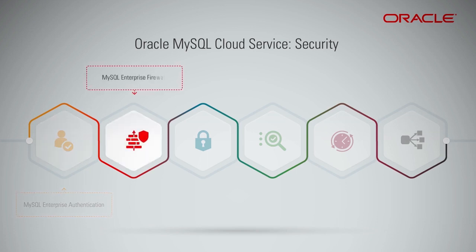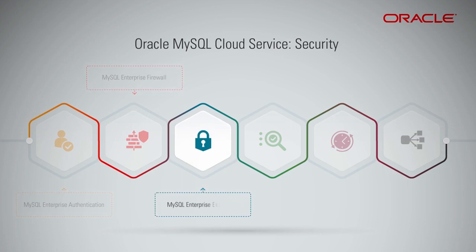MySQL Enterprise Firewall guards against cybersecurity threats by providing real-time protection against database-specific attacks. MySQL Enterprise Encryption protects sensitive data stored in MySQL, in backup, or during transfer. MySQL Enterprise transparent data encryption provides data at-rest encryption and secure key management.